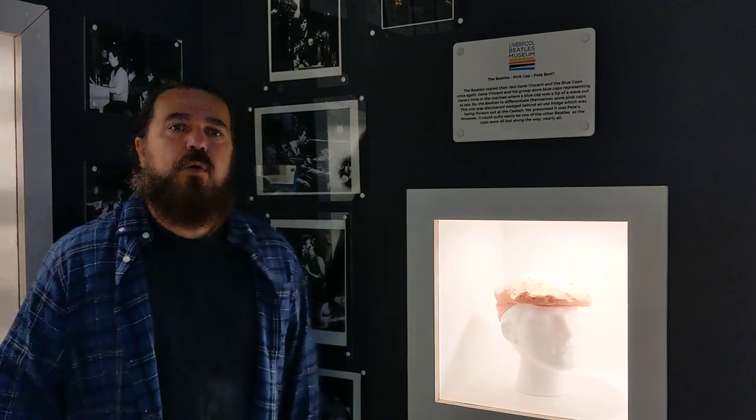Liverpool Beatles Museum on Matthew Street, Liverpool — on the same streets as the Cavern Club, the John Lennon statue, the Cilla Black statue, round the corner from the Hard Day's Night Hotel. I could go on and on. The Liverpool Beatles Museum is the most authentic, unique and original Beatles Museum in the world.